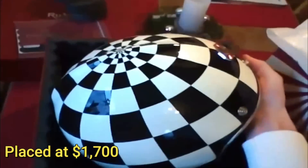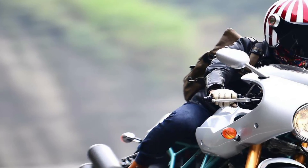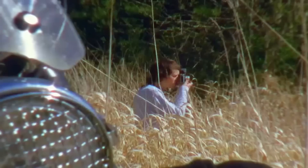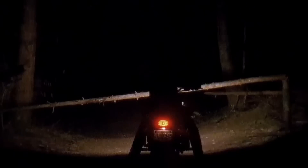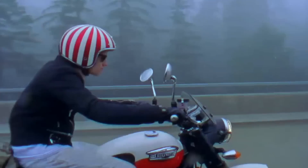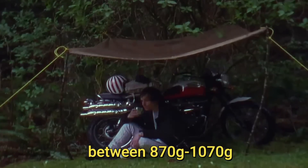Placed at $1,700, the Castel is the most expensive fashion helmet on our list today, with fewer features than others that are less expensive. The outer shell is composed of carbon fiber and fiberglass layers, with a double-density inner shell that optimizes safety and shock absorbency with built-in ventilation ducts. This beauty has an ultra-lightweight of between 870 grams to 1,070 grams, depending on the size.